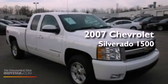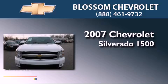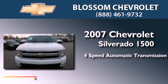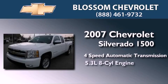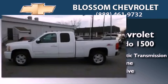This is a 2007 Chevrolet Silverado 1500. This truck has a four-speed automatic transmission, a 5.3-liter V8, and the added capability of four-wheel drive.